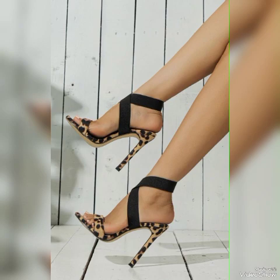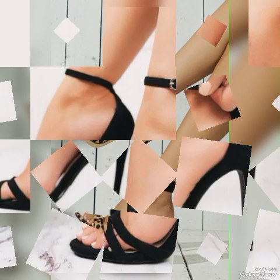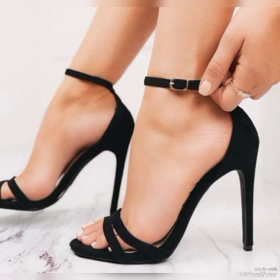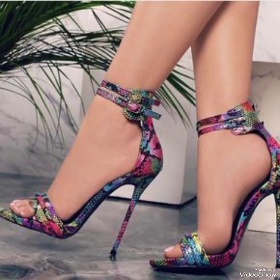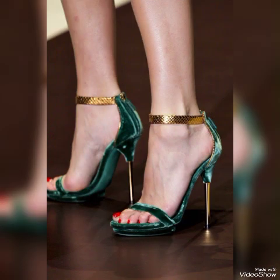Dear friends, if you like my video then share it with your friends, families, and relatives. Also tell me in the comment section how you liked the video and how are the designs. Goodbye friends, see you soon with another beautiful video about high-heeled sandals for ladies and girls from different foreign countries. Allah Hafez.